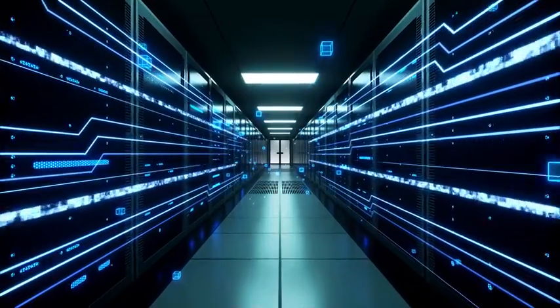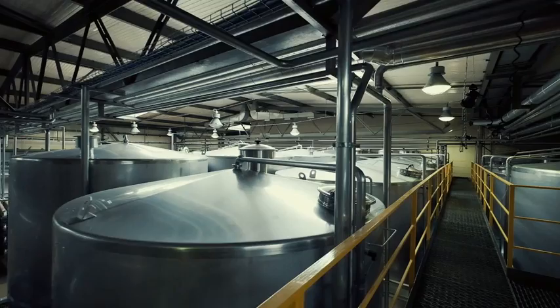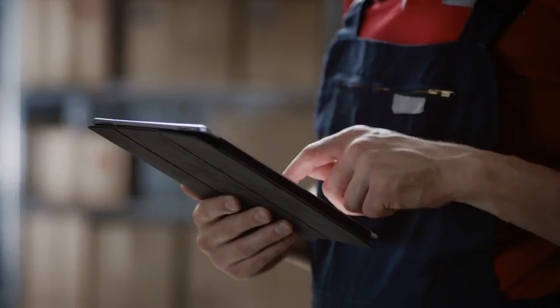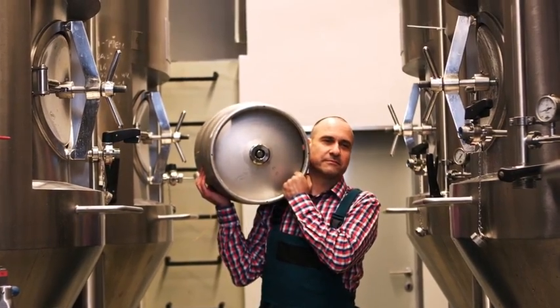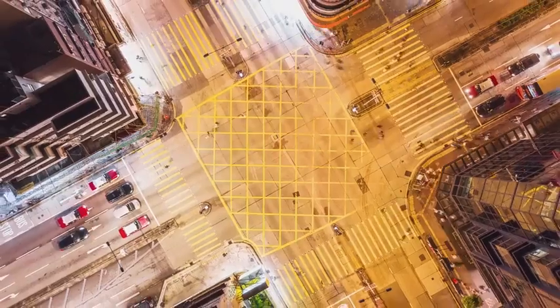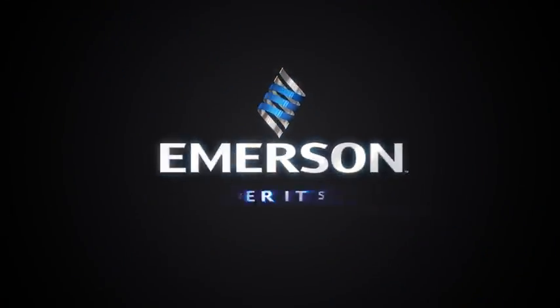With better data, you can make smarter decisions on course corrections and improvements, increase efficiency, and drive profits. From smart devices to control systems to professional services, Emerson's comprehensive solutions can help you navigate your digital transformation and stay competitive in a world that never stops changing. Emerson. Consider it solved.